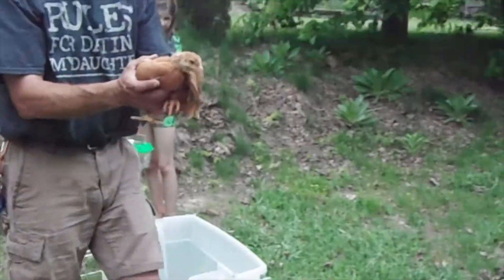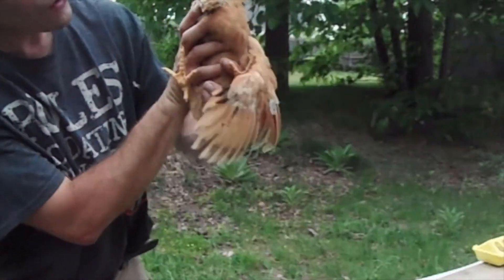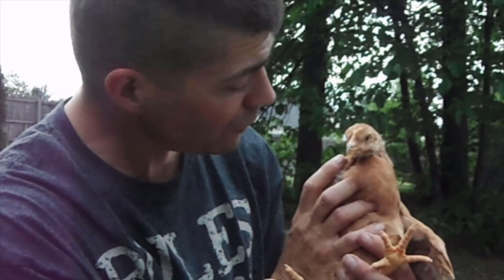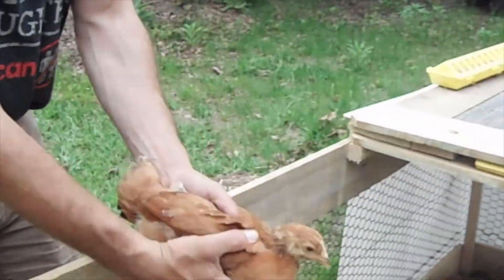We wanted to perch them. Unfortunately we didn't get to process them because they got taken by a fox. Sometimes there is a little bit of tragedy on your homestead.